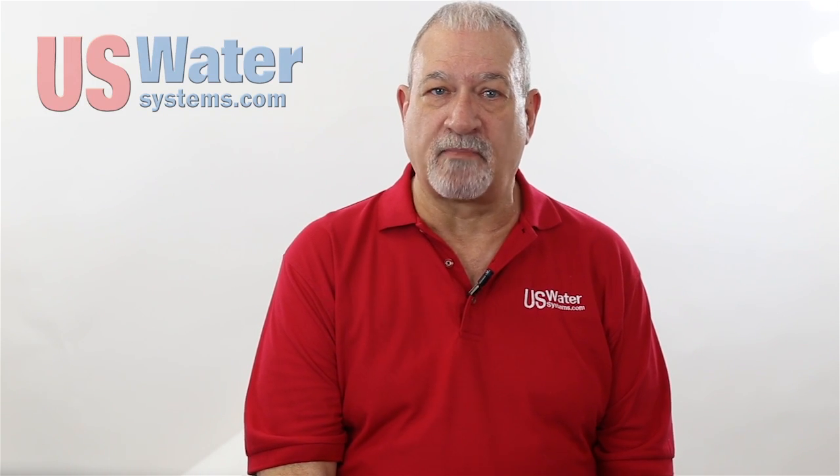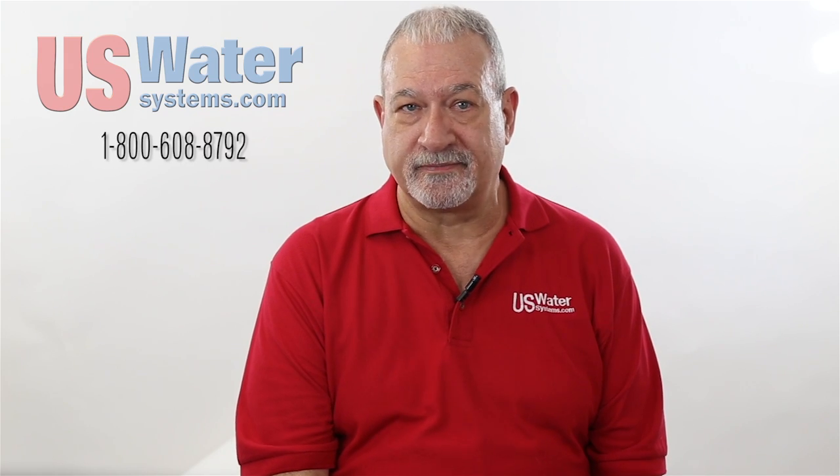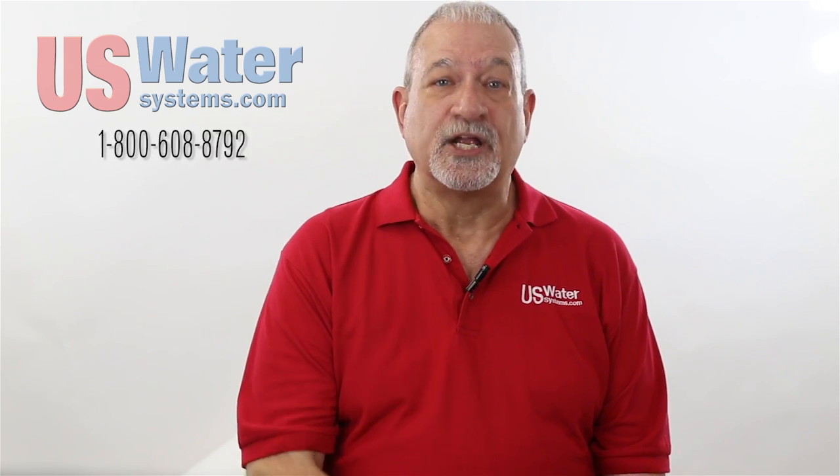If you have questions about what is right for you, call US Water Systems and talk to one of our certified or master water specialists. We aren't slick marketing guys — we're just water experts with more than 200 years of experience. Who would you rather perform surgery on you, a slick marketing company or a skilled surgeon? The same is true with your water. Trust your water to the experts at US Water Systems.